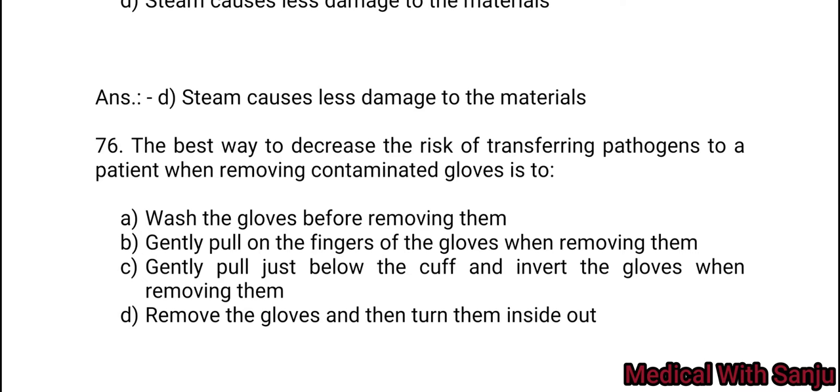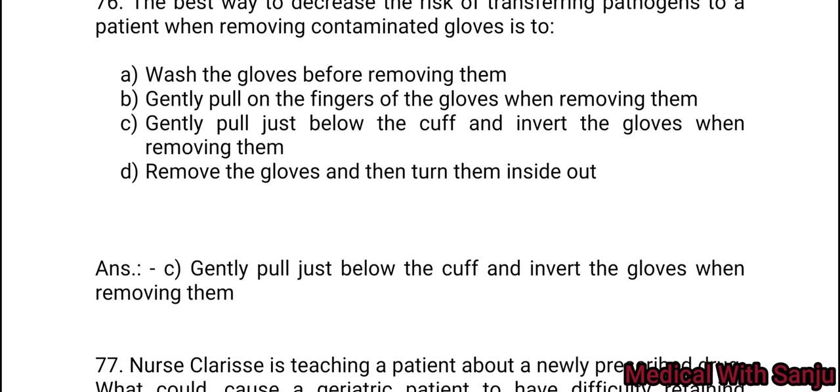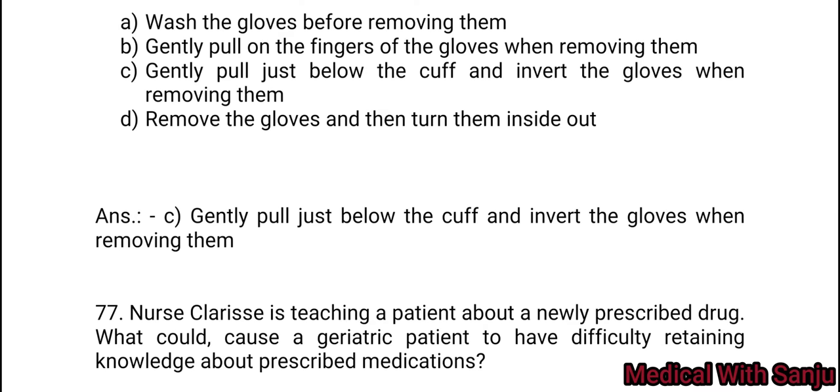Question 76: The best way to decrease the risk of transferring pathogens to a patient when removing contaminated gloves. Option A: wash the gloves before removing them. Option B: gently pull one of the fingers of the gloves when removing them. Option C: gently pull just below the cuff and draw the gloves when removing them. Option D: remove the gloves and then turn them inside out. Option C is the right answer — gently pull just below the cuff and invert the gloves when removing them.